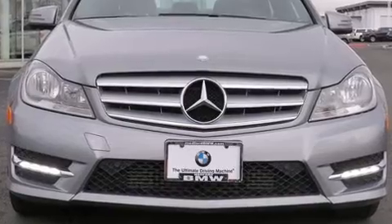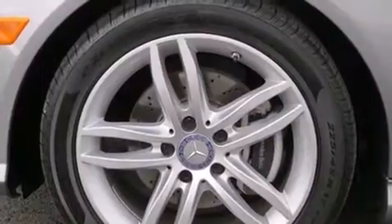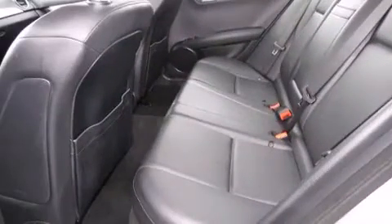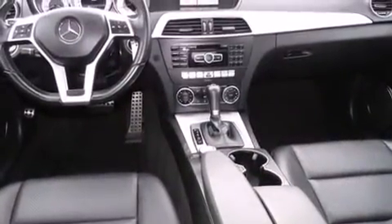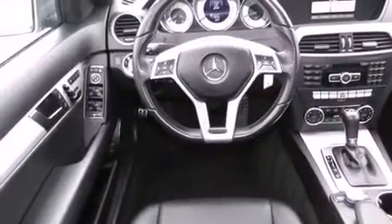The engine breathes better thanks to a turbocharger, improving both performance and economy. Mercedes-Benz prioritized comfort and style by including one-touch window functionality, front dual-zone air conditioning, rain-sensing wipers, and power windows.